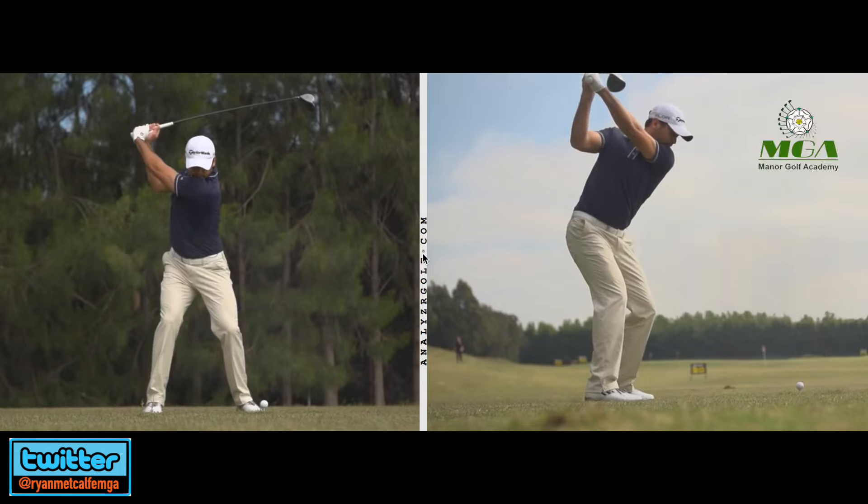Jason Day is your new PGA champion for 2015. What a performance that was last night — long hitting, straight hitting. In this video I'm just going to concentrate on what allows Jason to hit the ball as far as he does. And you might want to copy a few of these movements, or certainly try to anyway. I don't think there's anything particularly damaging about these movements.